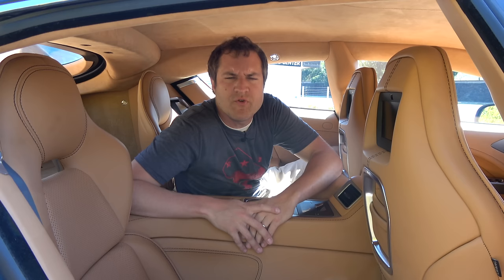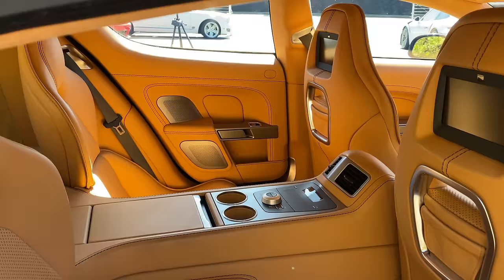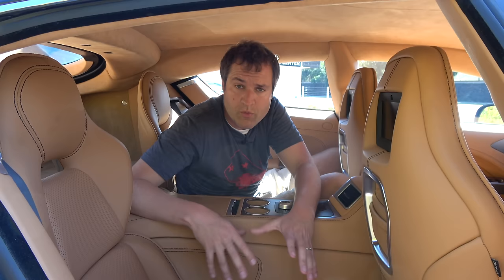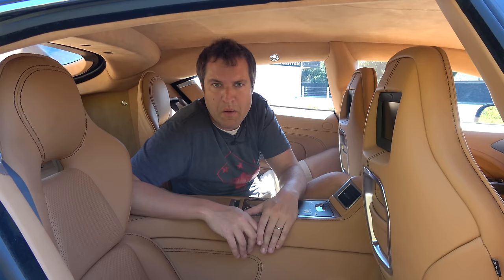Moving inside to the rear seats — if you're buying a Rapide over a regular Aston Martin coupe, you probably plan on using the back seats. They're not really all that big; with the driver's seat in my position there's not much knee room. But you have more space than in a regular two-door Aston. The configuration is interesting: no rear bench, instead two bucket seats and a large center console. The bucket seats are sport-style and very grippy, hugging you more than basically any other back seat.